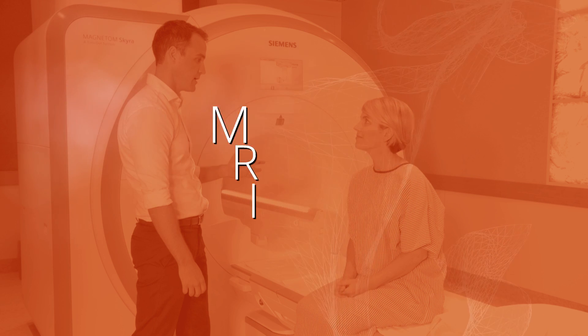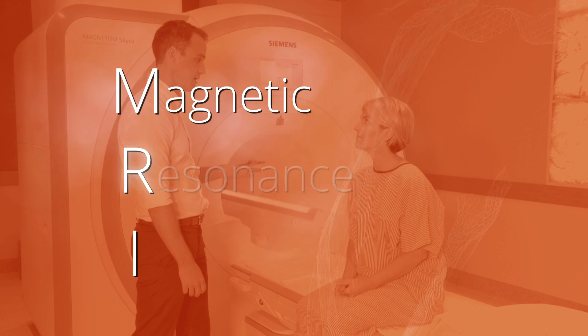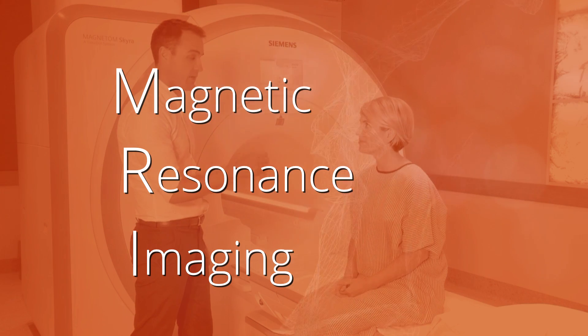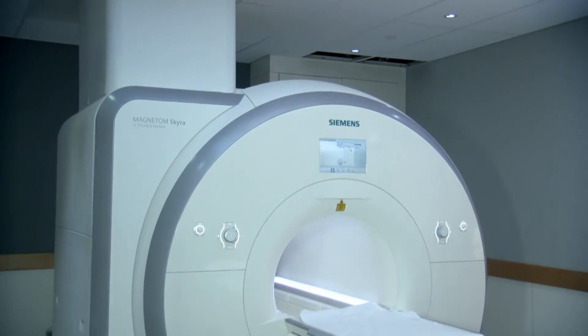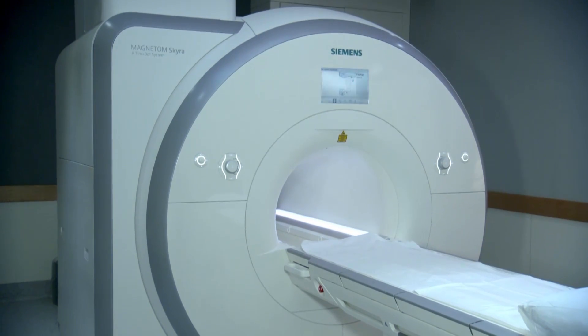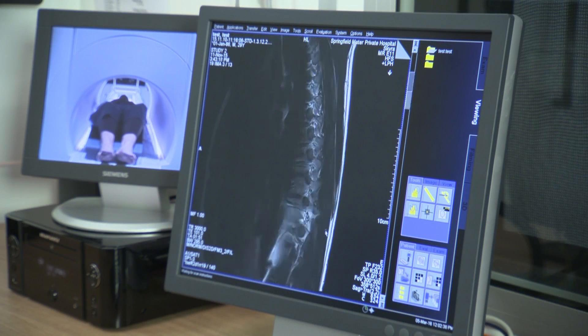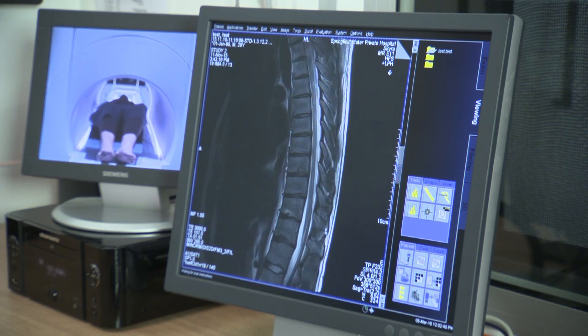MRI stands for Magnetic Resonance Imaging. It is a scan that uses a strong magnetic field and radio waves instead of X-rays to produce images of your body, including soft tissues, muscles, blood vessels, internal organs and bones.